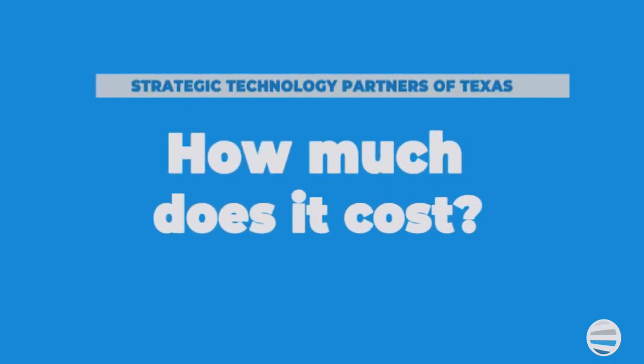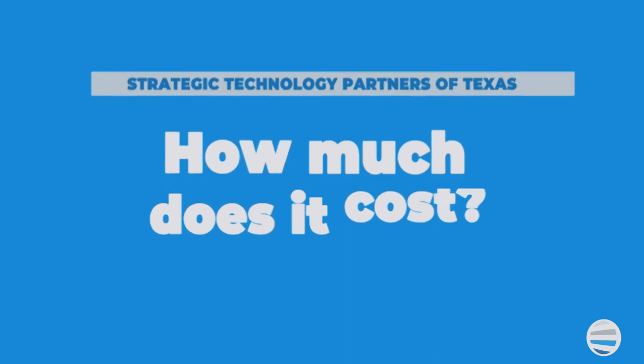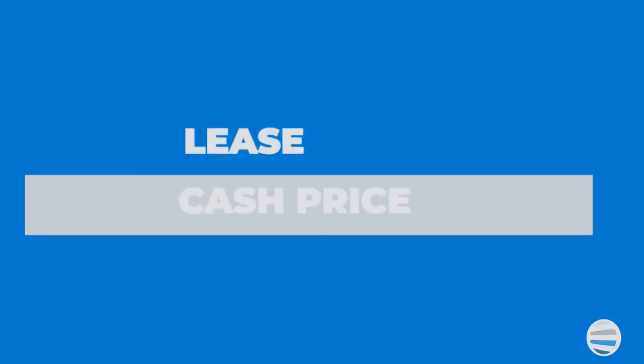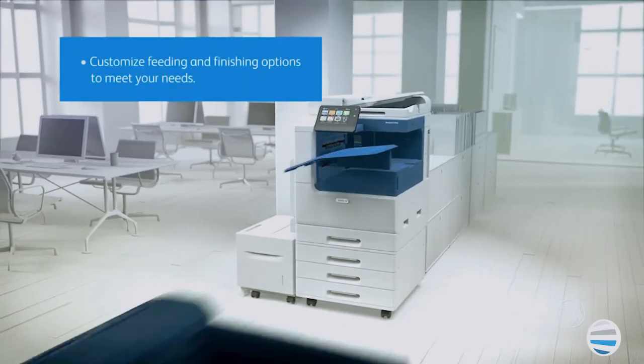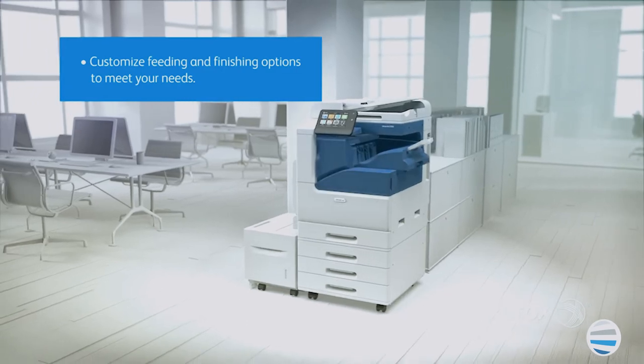The number one thing that's most important to you is how much is my copier printer going to cost. The first thing we need to consider is if you're going to pay cash or lease the copier. Our most popular option is leasing. The cost I'm going to provide you is the base cost, and you're likely going to want to add accessories. Let's break down the cost into three workgroup sizes.